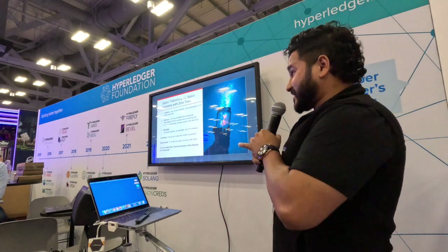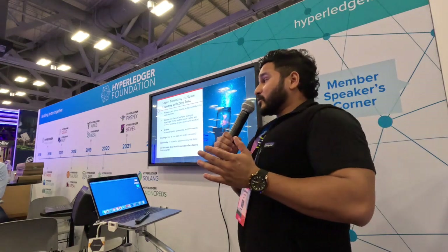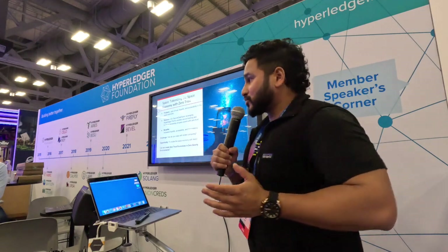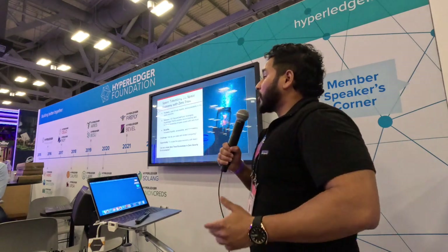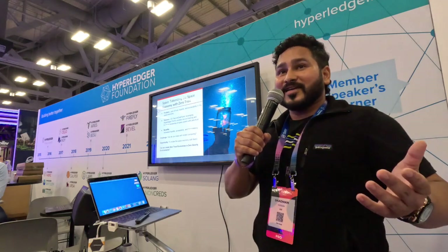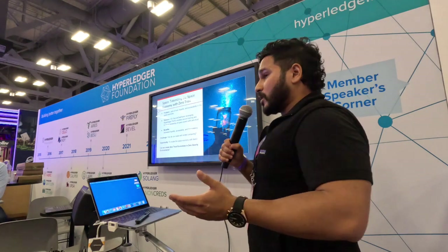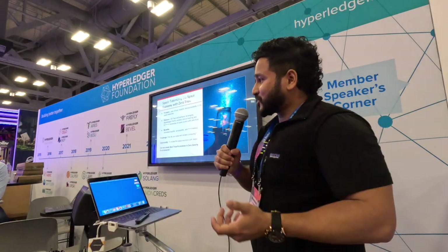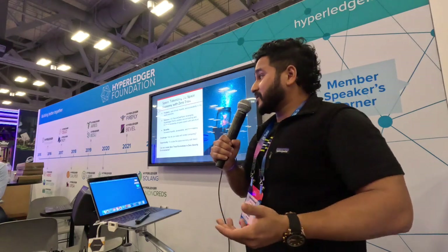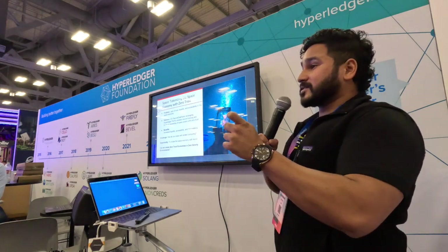The second use case - this is super exciting for me because as a child I wanted to go to space. Our space sector is now looking at tokenizing the space economy with zero trust. We're sending satellites, space rockets up into space again. So how do we get people like us involved in that journey? There's a huge lack of trust and accessibility in the space economy. We're trying to leverage Secure Data Fabric using Hyperledger Firefly to tokenize space assets - images being taken through satellites, tokenizing as NFTs.